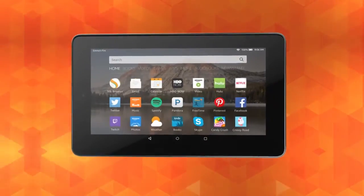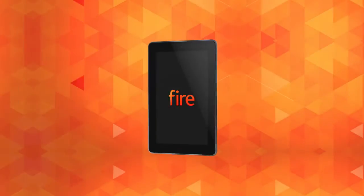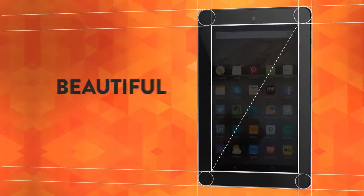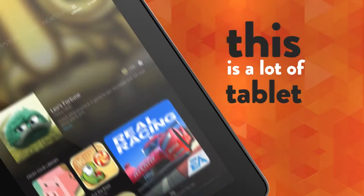At first glance, when you pull it out of the package, you're probably thinking to yourself, huh, that's kind of cute. Love to watch some cat videos on it. Then you turn it on. The beautiful 7-inch display snaps to life and you realize this is a lot of tablet for the money, and it can handle way more than just cat videos.